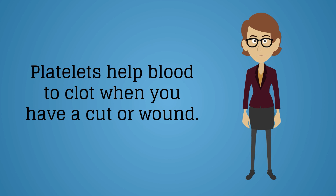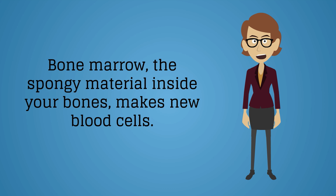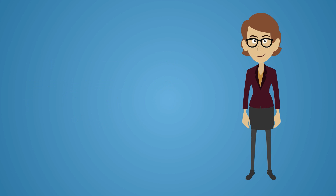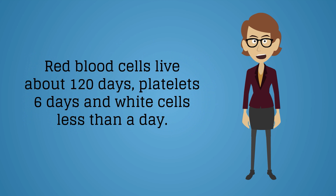Bone marrow, this spongy material inside your bones, makes new blood cells. Blood cells constantly die and your body makes new ones. Red blood cells live about 120 days, platelets about 60 days.